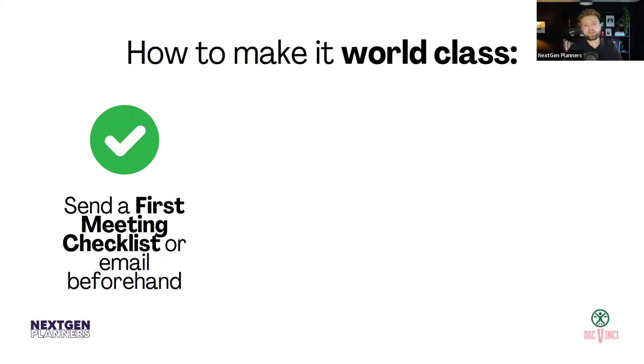What a lot of firms are doing now is sending a first meeting checklist or an email beforehand just to say: this is what you should expect from this meeting. Because the likelihood is they've never been to a financial planner before, or if they have, they didn't like them and therefore they've come to you. Just setting out the scene — this is what we'll look at. You can send an agenda if you want to, or even just an email beforehand to say: these are the things that I need you to bring along or think about before you come in. You can automate this so it can be sent automatically. This kind of stuff sets you apart and makes you really look world-class.